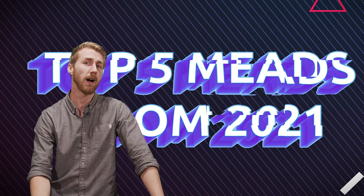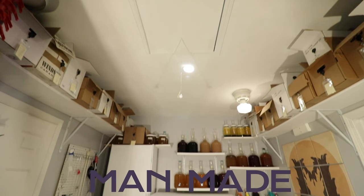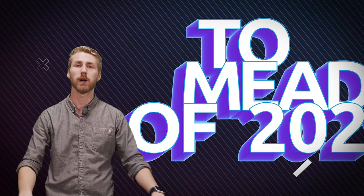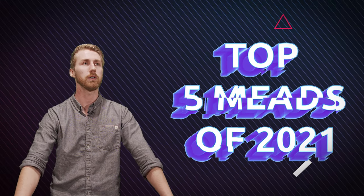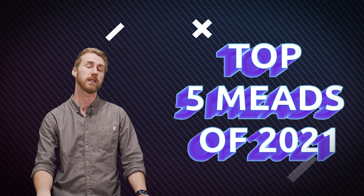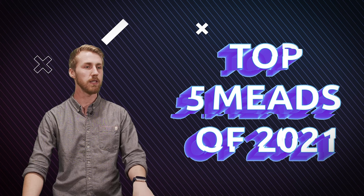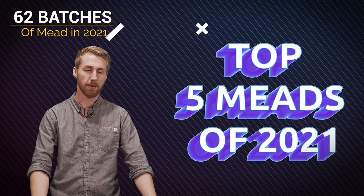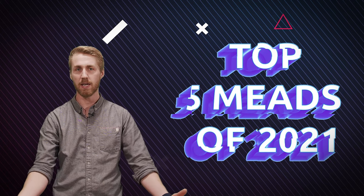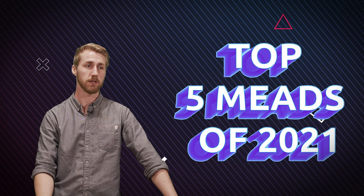Today we're going to talk about my top five favorite meads that I made in 2021. Let's get started. All right, so 2021 was quite the year. Obviously a lot of things happened in the world, and in that time the world of mead has expanded quite a bit. I know it has for me because I made a lot of mead in 2021 — 62 batches, passing my 200 batch mark. Some of them have been tests, a lot of them have been recipes. So today's video is about my top five mead recipes from 2021.